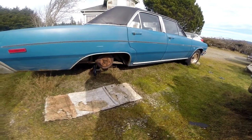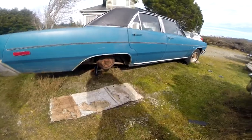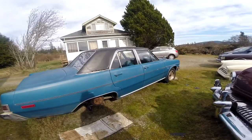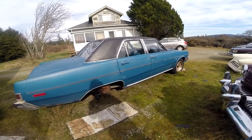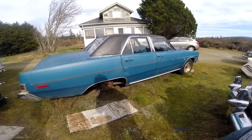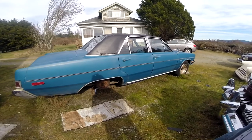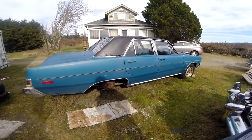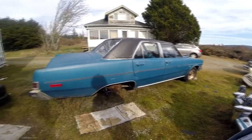So I will get back on this project, but it does bring up a good topic: this is kind of why ShadeTree mechanics is difficult. If I had a shop here or some kind of enclosure, this car would have been long ago done. But once the weather comes in, it's not very easy to get work done.